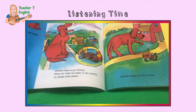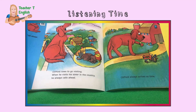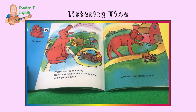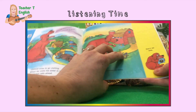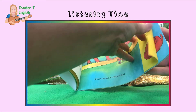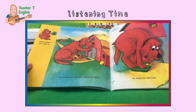Call ahead. Clifford loves to go visiting — when he visits his sister in the country, he always calls ahead. That means he phones before he gets there and makes sure it's okay to come. Clifford arrives on time. Always. Don't be late. Knock before you walk in — he knocks on the door before he enters.